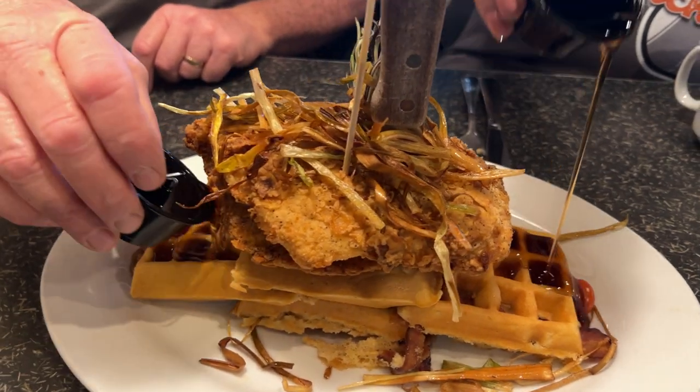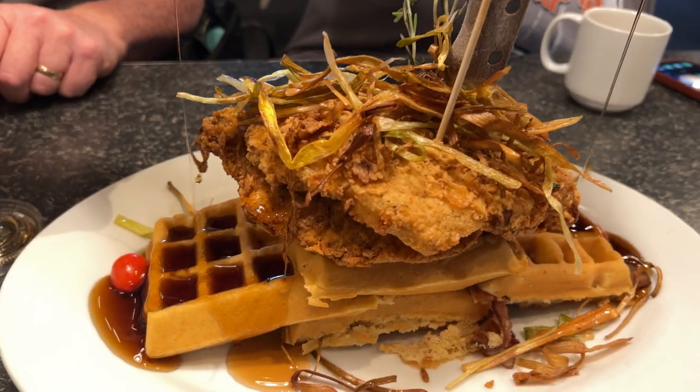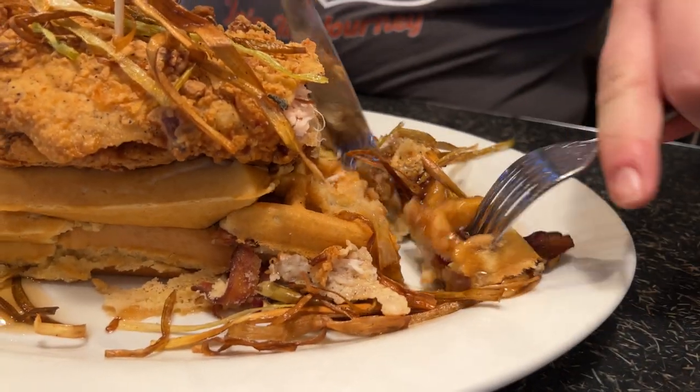Hot syrup on fresh waffles with some fried chicken — no better way to start the day. Now that we've had a fantastic breakfast, let's get to thrifting.